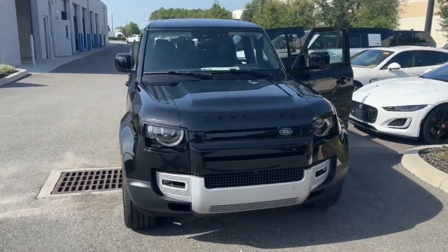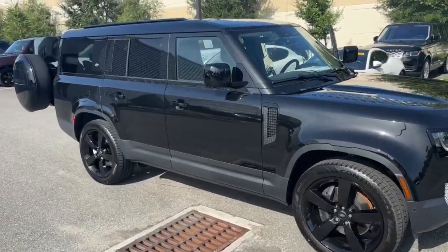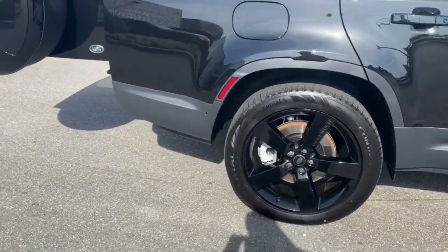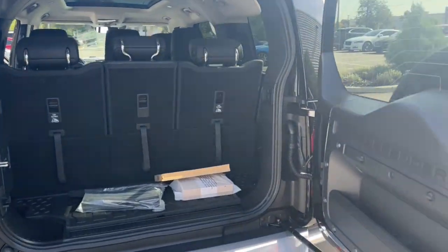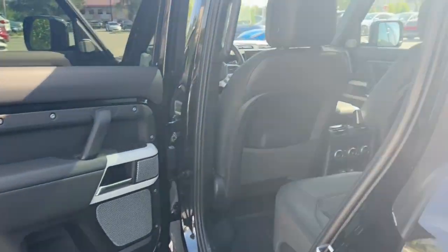Look no further than the 2023 Land Rover Defender. Be eager for the next adventure in this iconic Land Rover Defender, the premium go-anywhere vehicle that's purposeful, durable, immensely capable, and indulges you with luxurious modern utilitarian chic comforts and conveniences.